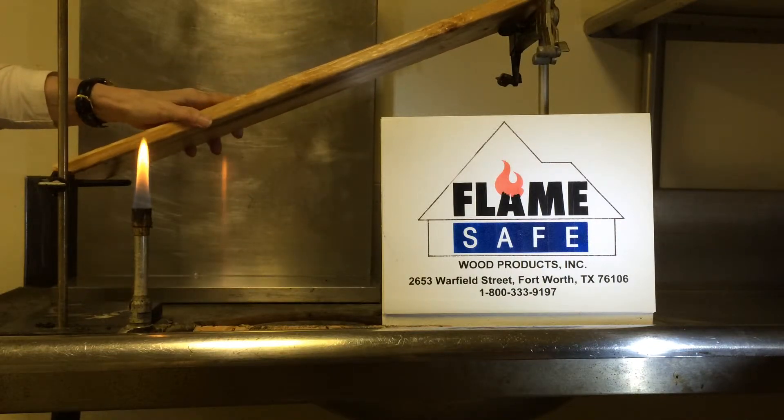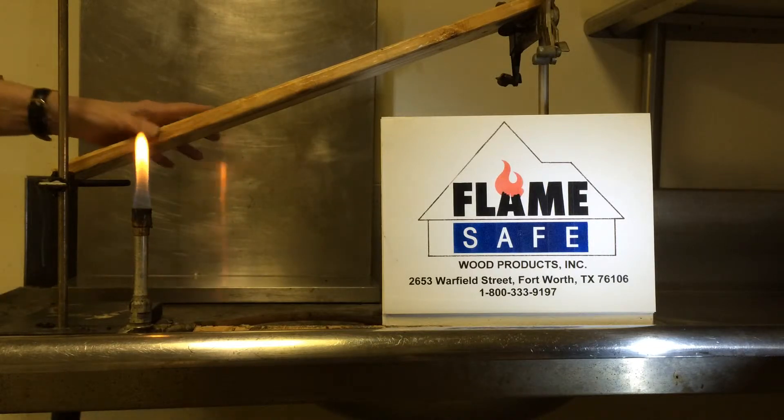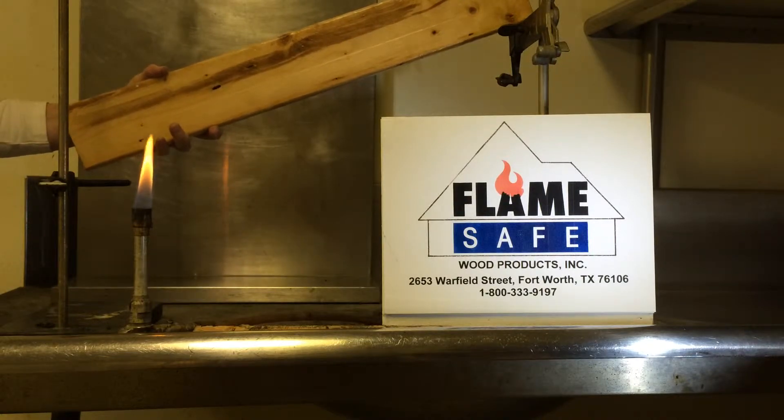This test is being demonstrated for the purpose of showing the effectiveness of flame-safe fire-retarding chemicals. The product we are going to demonstrate today is FirePoly FP75I. It is an interior fire-retarded coating for wood. The species of wood that we are going to conduct this test on is Spruce Pine Fir.